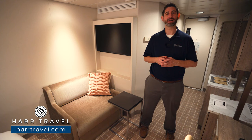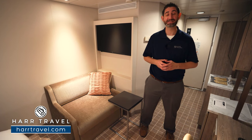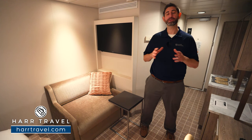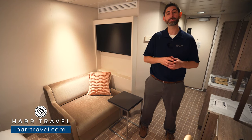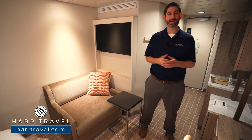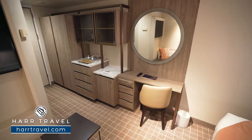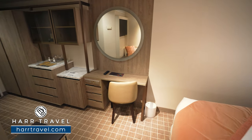Greetings, everyone. This is Danny from hardtravel.com, your luxury cruise experts, and today I'm on board the beautiful Celebrity Millennium. She had her total renovation as part of the Celebrity Revolution program. You'll see that in this room, and if you want to check out the other suites on board this ship, we have those videos for you in addition to the full ship tour.